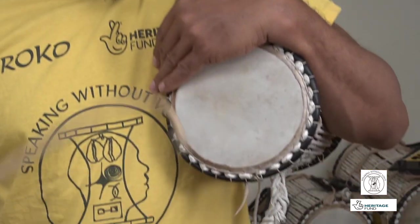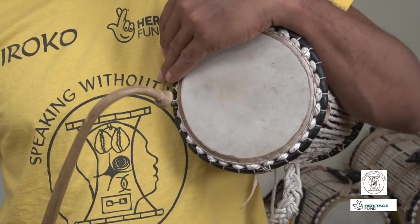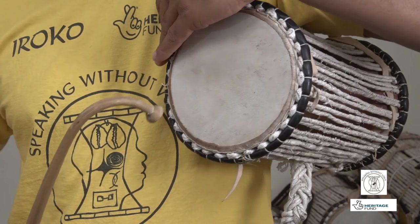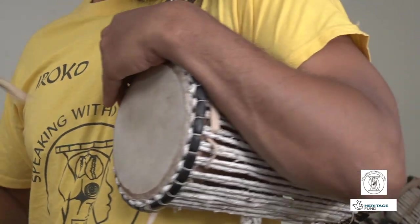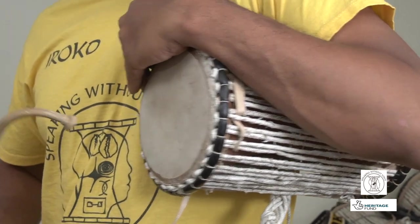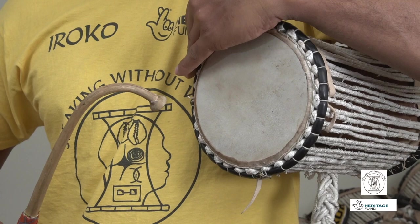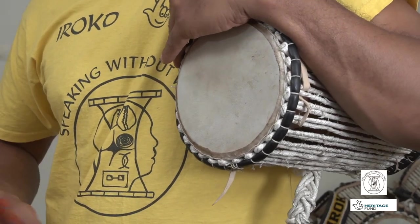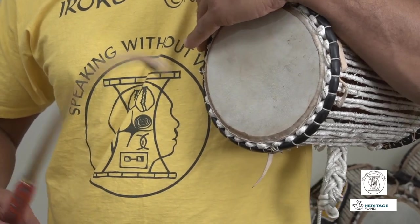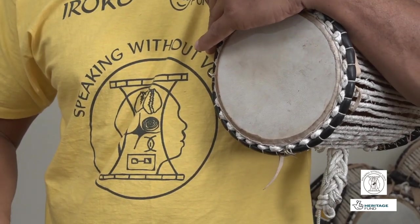The talking drum is so versatile we can speak in any language. Let's try something in English. Hello. How are you today? Let's have a look at that: Hello. How are you today? We can make a rhythm with that.